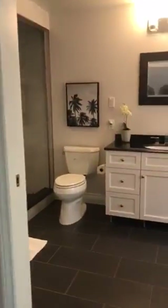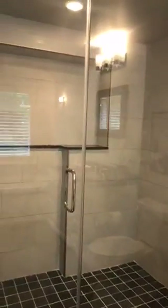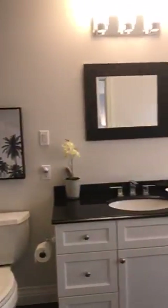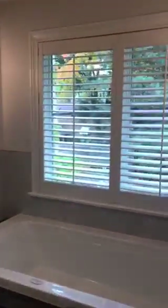Here's the master bath. It's got heated floors, a large shower with a ledge and glass shower enclosure. There's also a nice vanity and a deep soaker tub which overlooks the backyard.